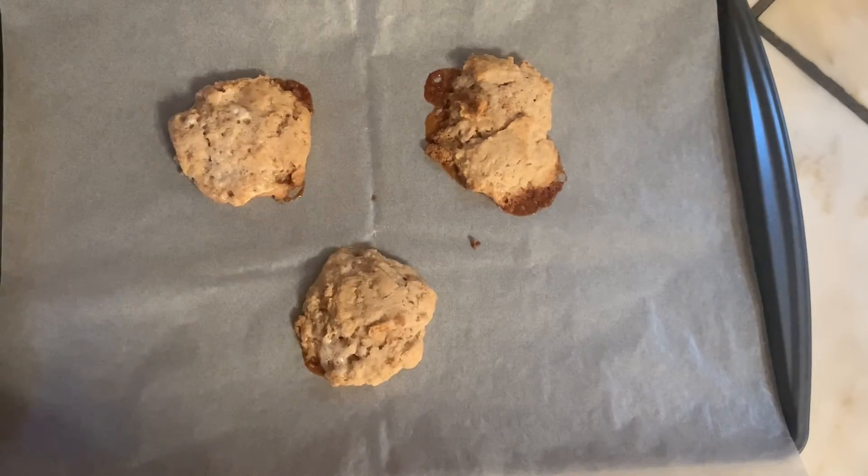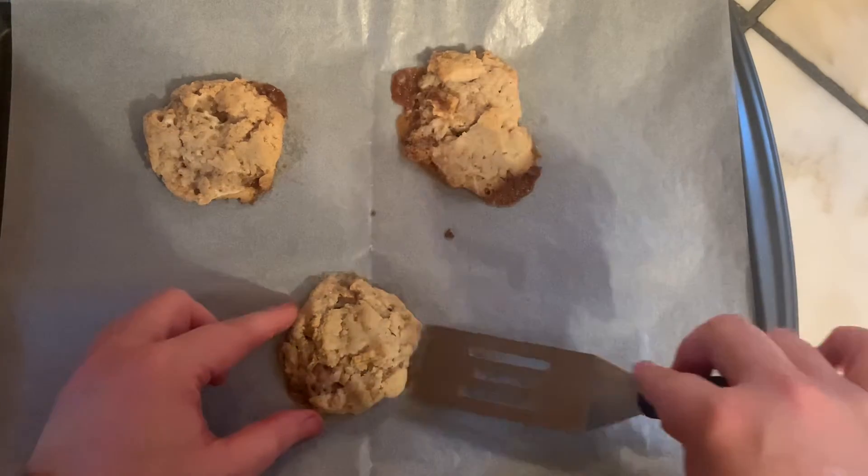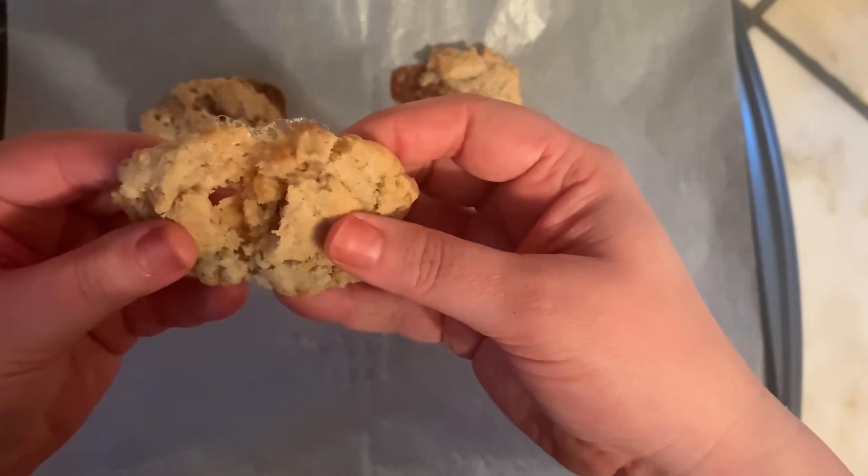Let these cool for about 10 minutes and then you can enjoy. These cookies are amazing and they smell so good — you could smell them throughout the whole house.